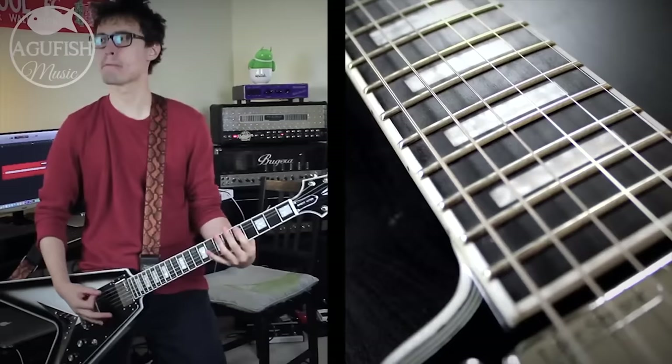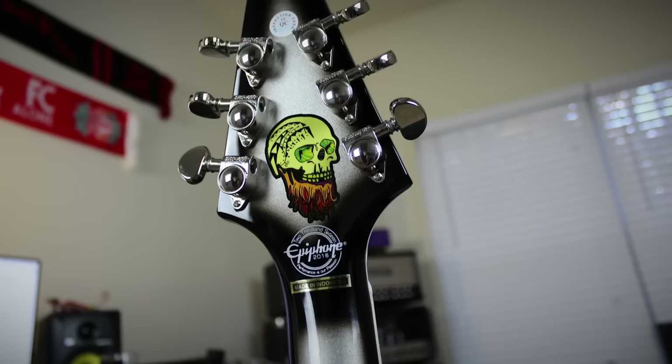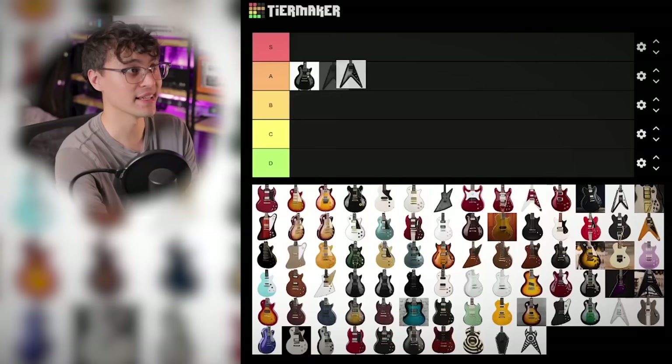Next, the Brent Heinz Flying V. I did not give this enough credit when it launched. A custom-styled V in Silverburst — even the back of the neck and body are Silverburst as well for the full Silverburst Les Paul Custom look. Then Brent Heinz signature Lace Hammer Claw pickups, and it's an Epiphone exclusive; it's never been part of the custom shop's normal lineup. I'm going to put this in S tier. I forgot how cool this one was, and I don't even like Flying Vs.